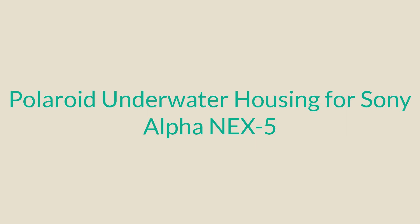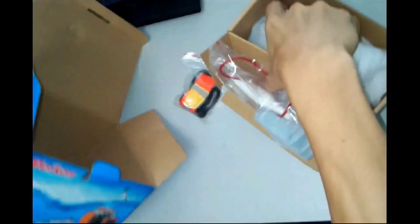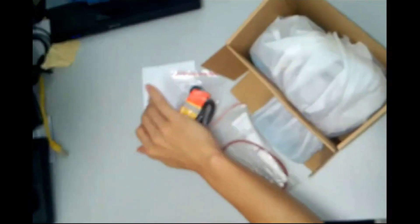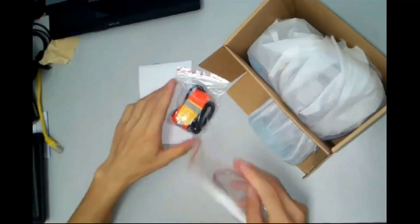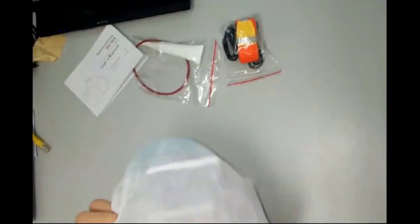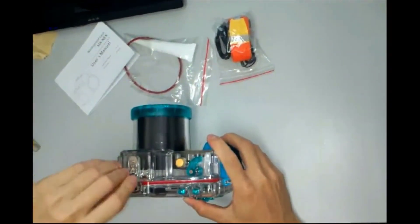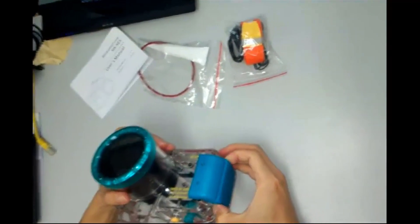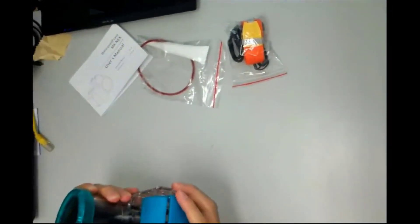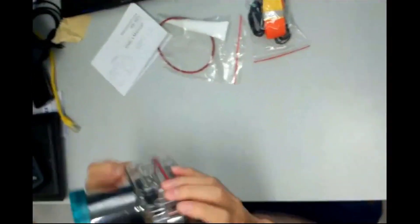Number one: the Polaroid Underwater Housing for Sony Alpha NEX 5 and E-mount 16mm f/2.8 lens. Capture the beauty and variety of sea life at depths up to 130 feet with your Sony Alpha NEX 5 digital camera and E-mount 16mm f/2.8 lens, thanks to this compact Polaroid underwater housing. It provides access to nearly all camera functions via mechanical controls including push buttons and knobs. The enclosure also permits the use of the external flash supplied with the camera, connecting via the smart accessory terminal.